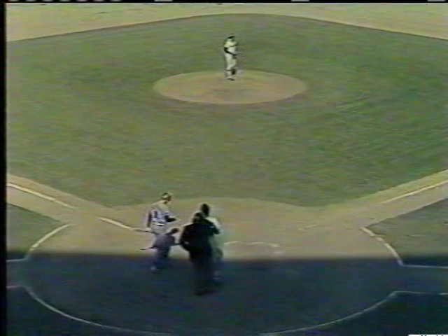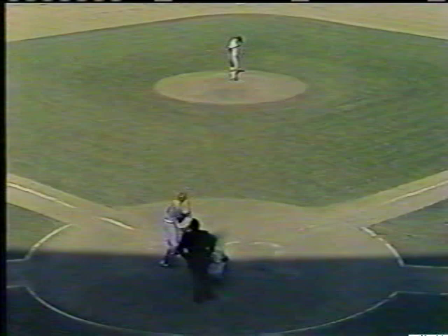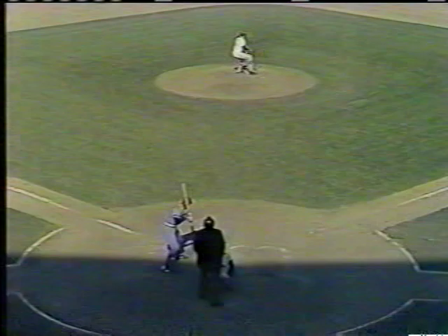Cochran hits a line drive to right field for a hit! Good thing we got that double play. Hickey really got a curve ball in the middle of the plate and Cochran just didn't miss it. Here's Hatcher up there now. The pitch — a little tap foul. There's Cochran's base hit on the replay — lined it into right hard.